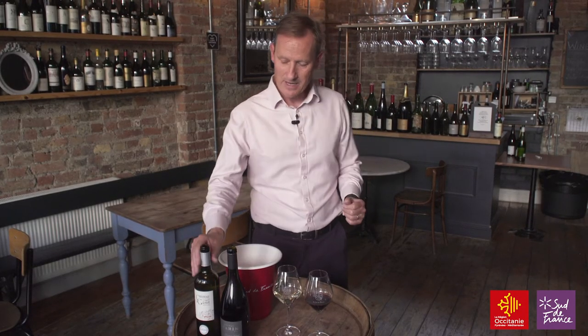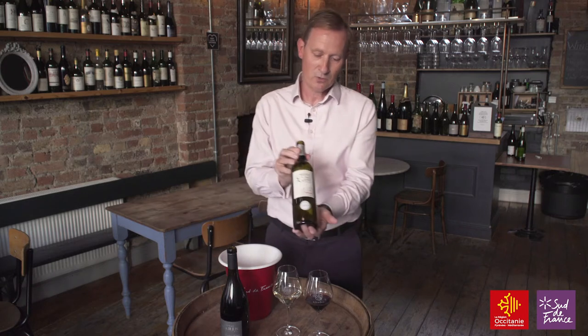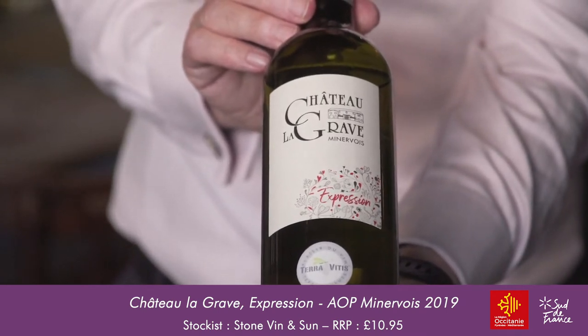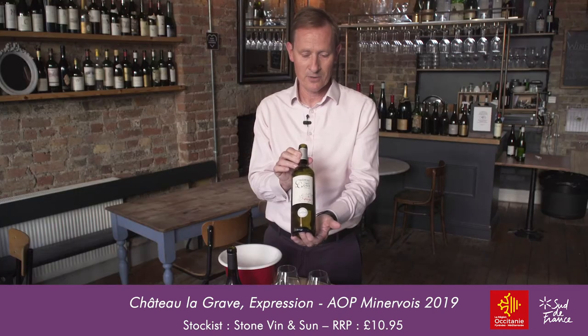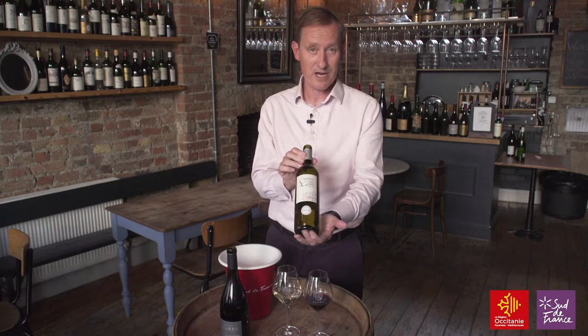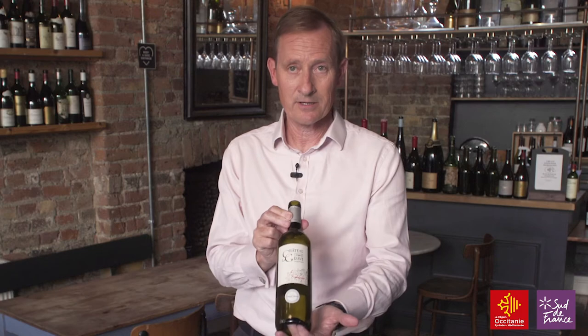Instead of choosing a red wine, I thought we'd choose a white wine from this region. We've chosen a wine from Château La Grave, which is located in the village of Badenas, in the lower left-hand part of the Minervois region, very close to the Canal du Midi. This is a family-owned domaine — a similar story you find with many producers — in that they originally used to sell grapes to the cave coopérative and then started making their own wine.